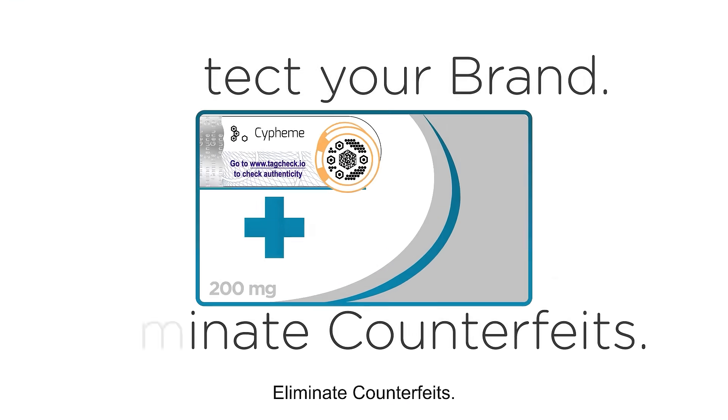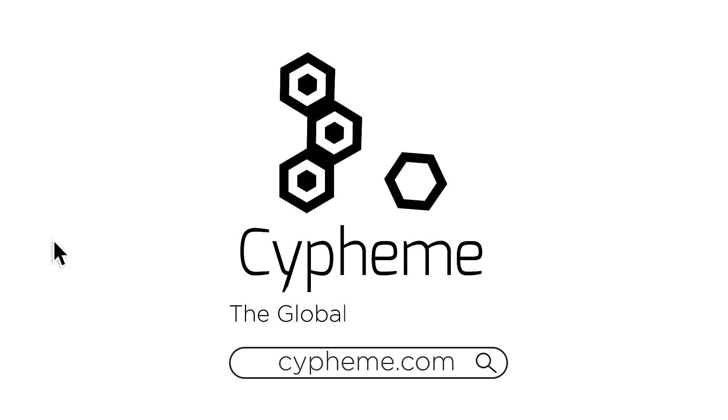Protect your brand, eliminate counterfeits. Sypheme, the global mark of trust.